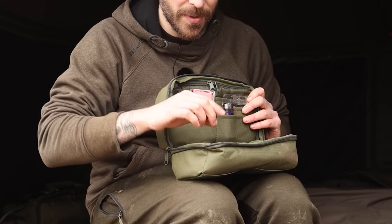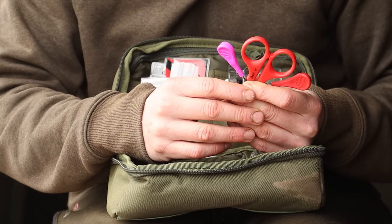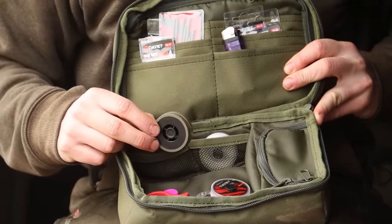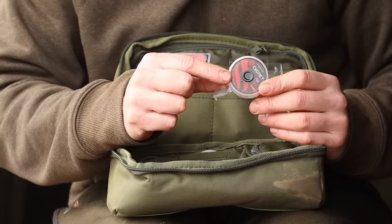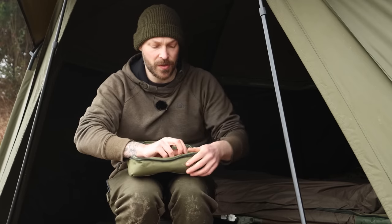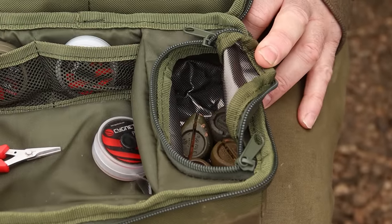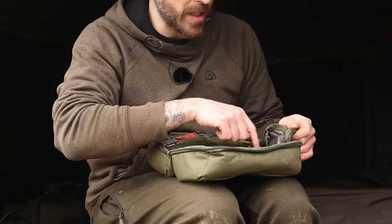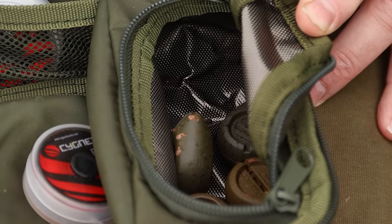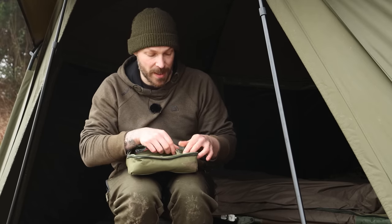I've got scissors, needles, and braid in here. There's a spare PVA tape as well. There's also a zip compartment — a small one — with my leads inside. This zip compartment is actually fully sealed, a waterproof section you can wipe down. If you're not solid bag fishing and you're using PVA mesh, you can put a load of PVA mesh bits in there too.